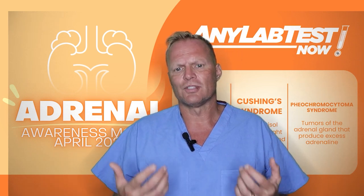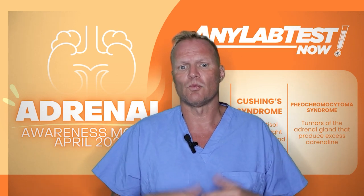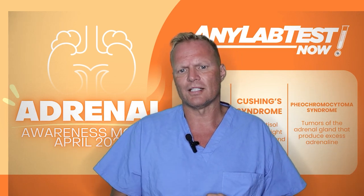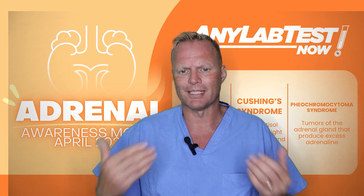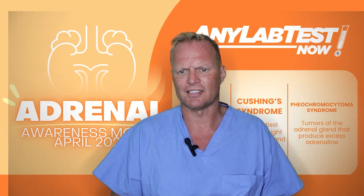The key to diagnosing pheochromocytoma is to think about it in the first place. Once you suspect it, the diagnosis is usually pretty straightforward. The most accurate way to detect this tumor is by measuring what's called plasma-free metanephrine — a simple blood test that has nearly 100% sensitivity.